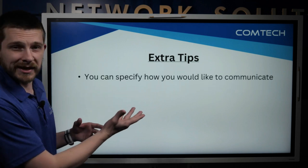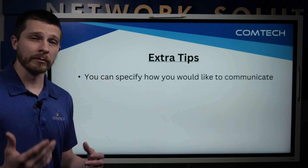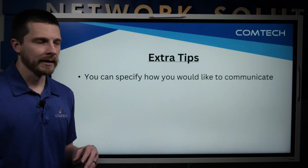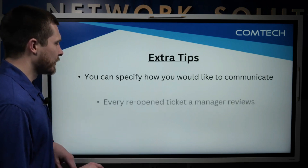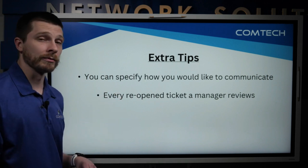Some extra tips: you can specify how you would like to communicate. We have a number of clients who submit a ticket and say 'shoot me an email when this is done, you don't need to call me — I'm running around the plant and I'm not at my desk.' There's nothing wrong with that.